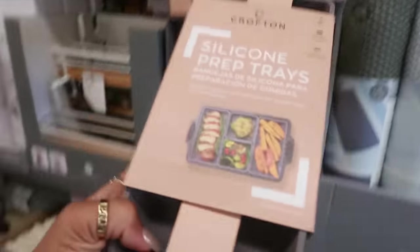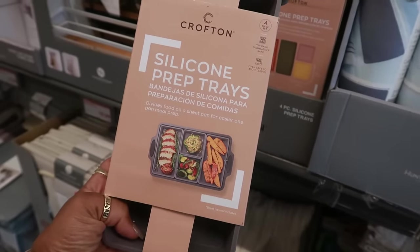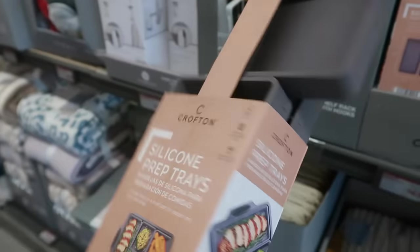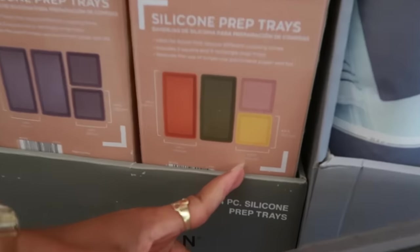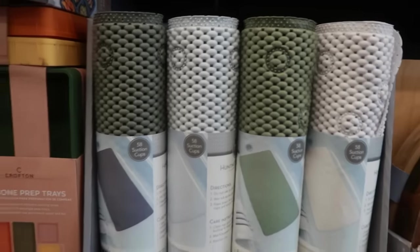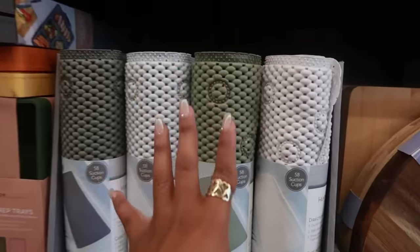Silicone prep trays — divides food on a sheet pan for easier pan meal prep. Oh, that's cool. And I'm telling myself I don't need that. They have the colored one too, so you can get all those colors — $7. The bath cushions right here have no price on them, but it has 58 suction cups, so that thing is not going anywhere.